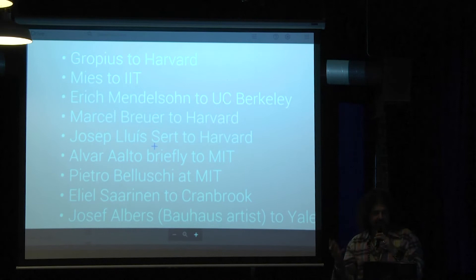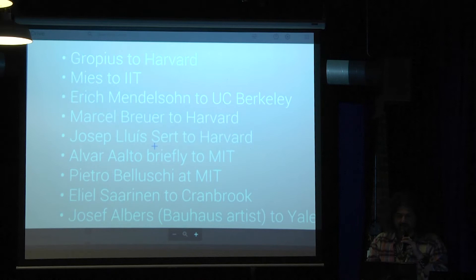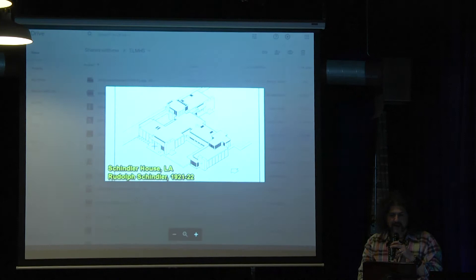Then the spread to the U.S. — mostly thanks to the unfortunate result of World War II. Gropius went to Harvard. Mies went to Illinois Institute of Technology. Mendelssohn went to UC Berkeley. Breuer also went to Harvard. Sert went to Harvard. Aalto briefly went to MIT and returned to Finland. Belluschi was at MIT. Saarinen was at Cranbrook. And Albers, a Bauhaus artist, went to Yale before they split off the architecture department in '72.